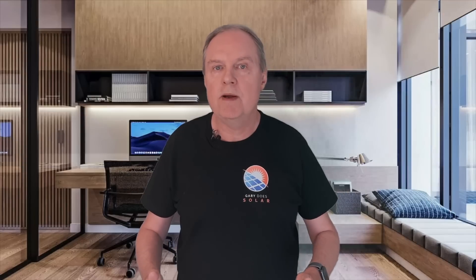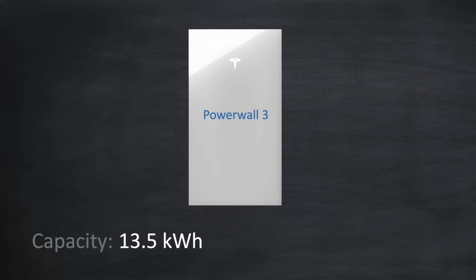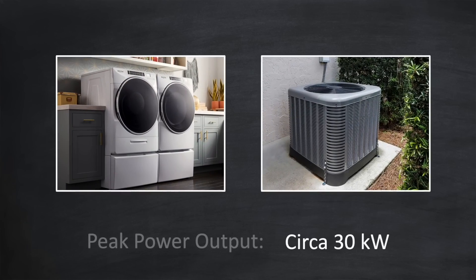Let's talk about capacity and power. Powerwall 3 has a capacity of 13.5kWh, which Tesla believes is more than enough for most residential properties across the world. It has a power output of 11.5kW, which will cover most residential requirements. And don't forget the Powerwall 3 is able to provide a peak power of around 30kW for a short time — enough to handle clothes dryers and AC units when they start up.